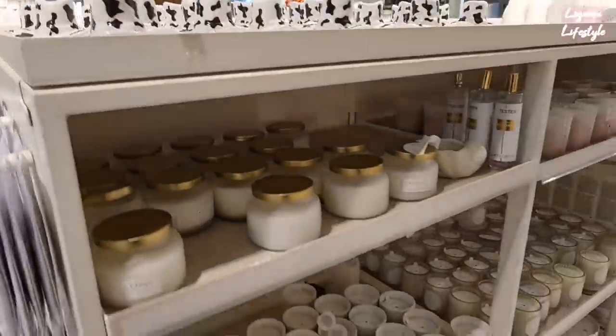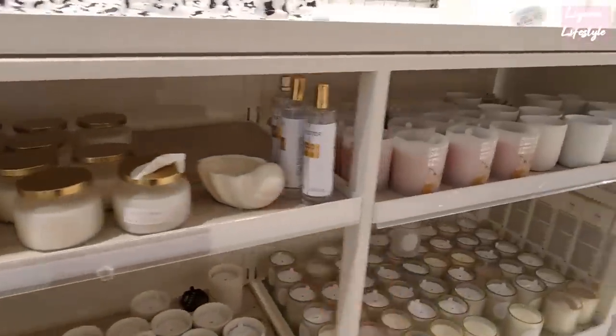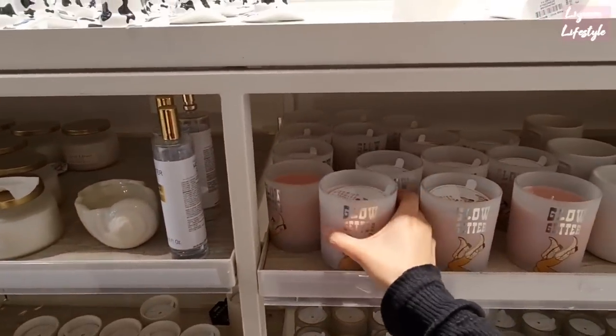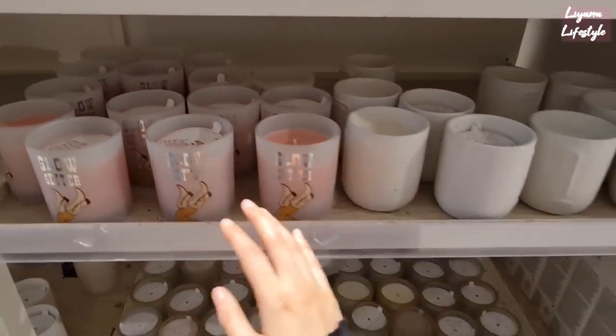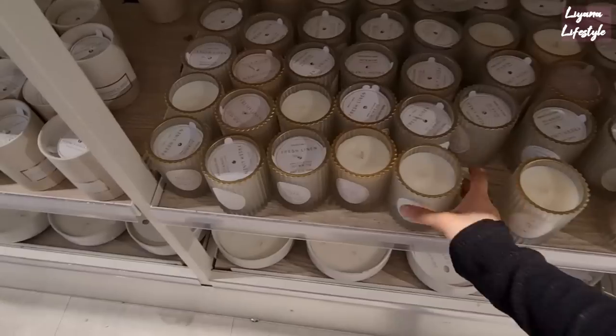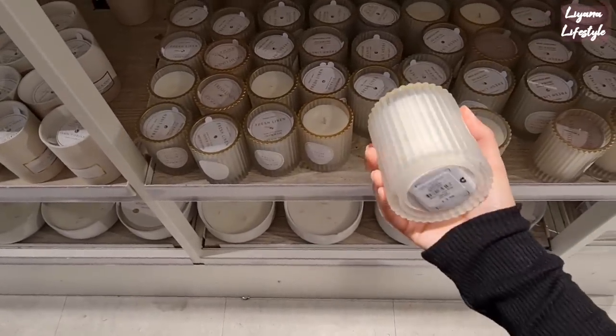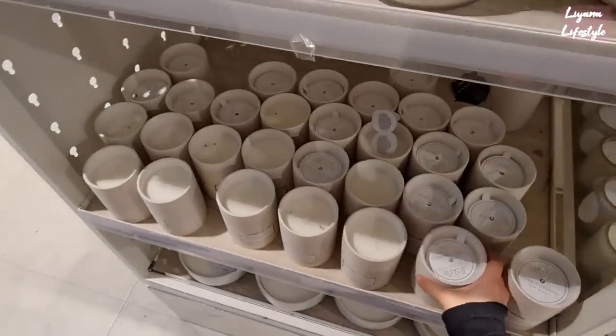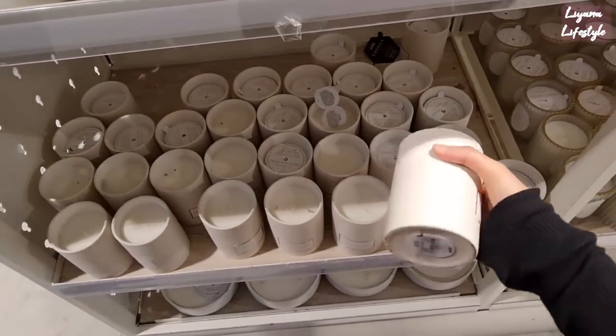They've got the white shells — glow better. £4.50. Jasmine and coconut, and then they've got some face candles — these are £4.50. I love this, £2.50 — such a good price. I need to just get all my gifts from here. Grapefruit and neroli.